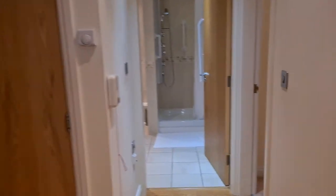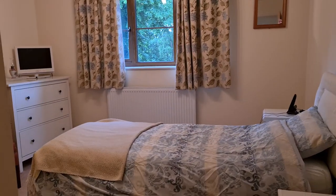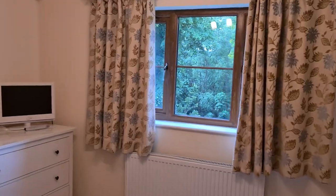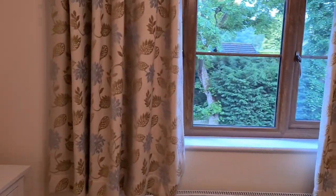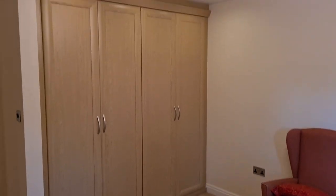The property has one bedroom — it's a double bedroom — and again it's got a window facing the back of the block so you've got the views from here too. There are also fitted wardrobes.